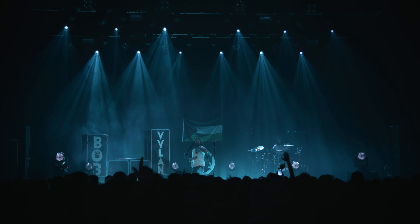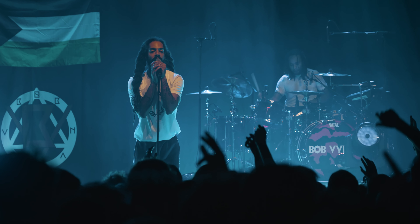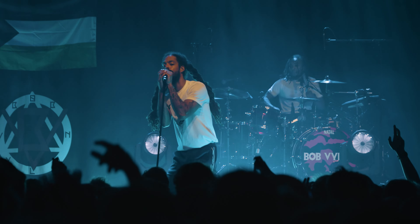We had some flood lights lighting up the flight cases — these flight cases were made, which George got. I think they're an absolutely incredible idea. Then on stage left we had Bobby's drummer, and he had his own kick drum skin with 'Bob Villain' across it.